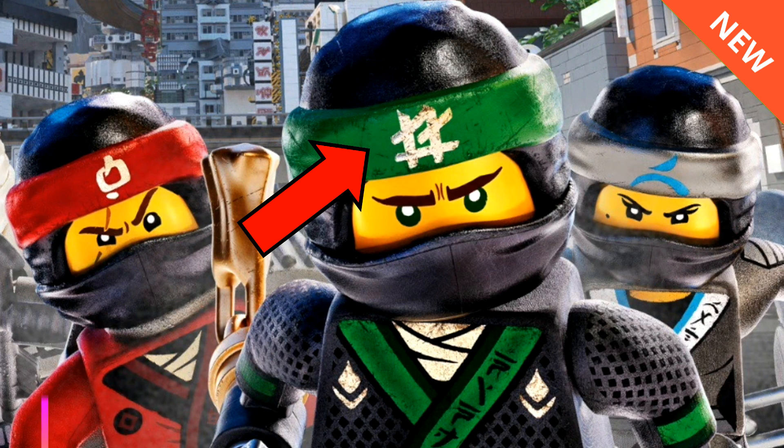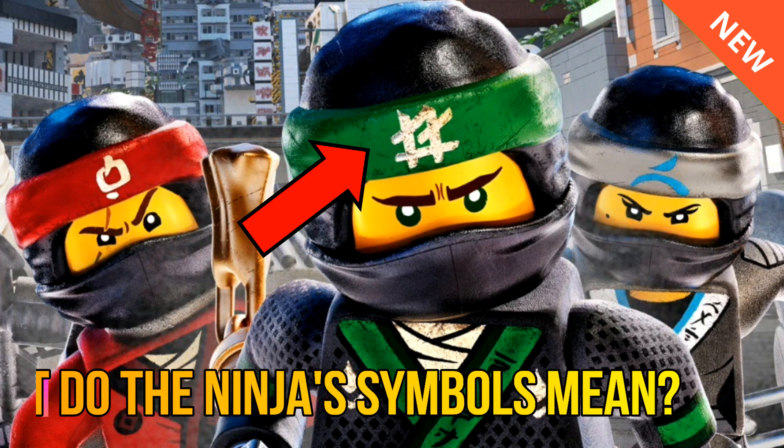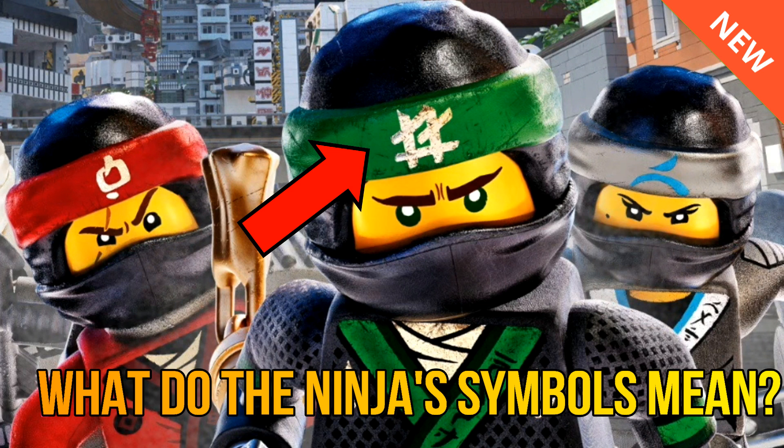Hey guys, what's going on? Spitbricks here, back for another LEGO Ninjago video. In this video I will be discussing what the symbols on the new ninjas for the Ninjago movie really might mean.